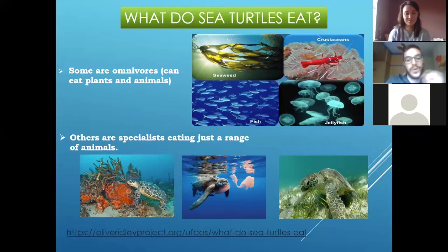For example, the hawksbills have this long, big, really strong beak because they eat sponges. Do you know what sponges are? It's a typical spongy plant. So they are focused on eating sponges, and that is really important for the coral reefs because sponges are the competitors of the coral reefs.